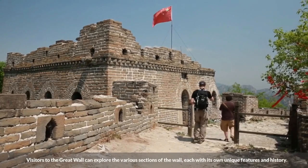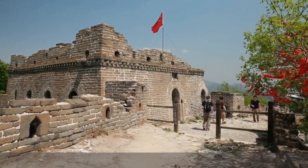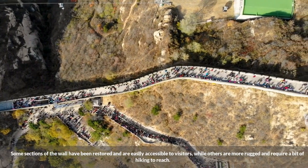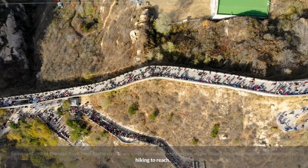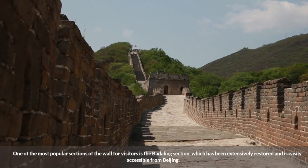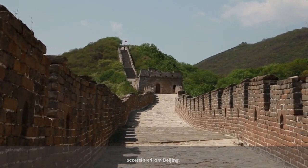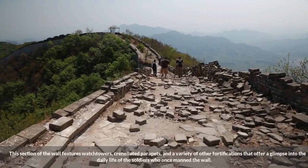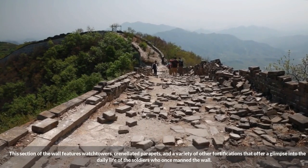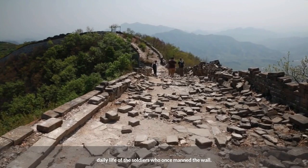Visitors to the Great Wall can explore the various sections of the wall, each with its own unique features and history. Some sections have been restored and are easily accessible, while others are more rugged and require a bit of hiking to reach. One of the most popular sections is the Badaling section, which has been extensively restored and is easily accessible from Beijing. This section features watchtowers, crenellated parapets, and a variety of other fortifications that offer a glimpse into the daily life of the soldiers who once manned the wall.